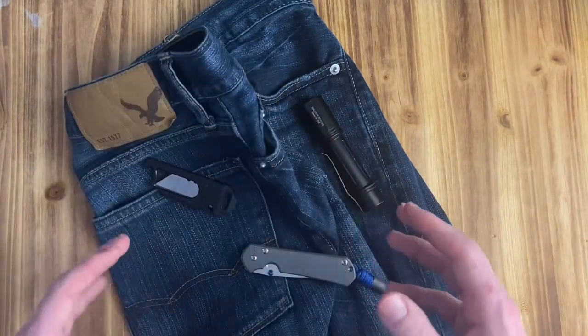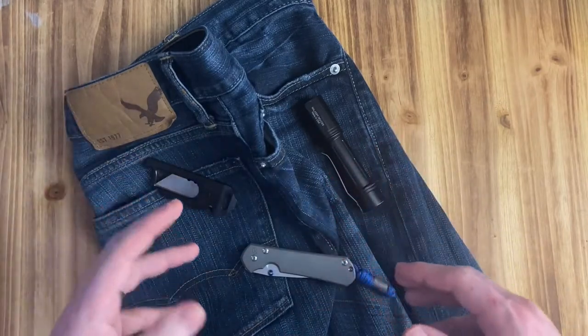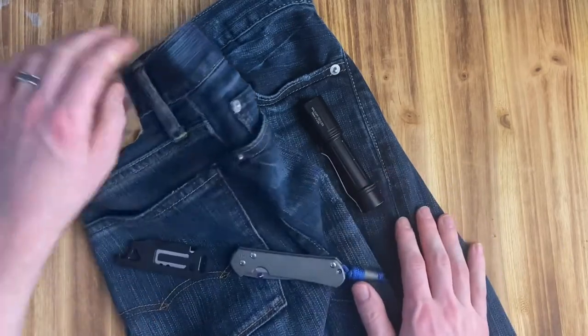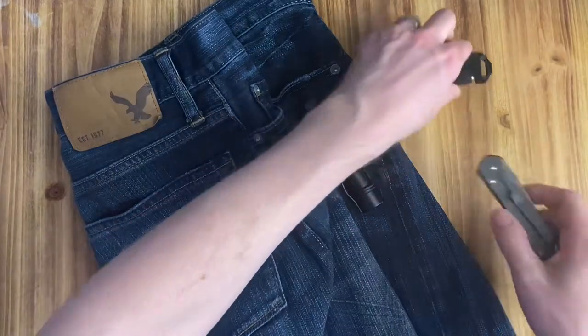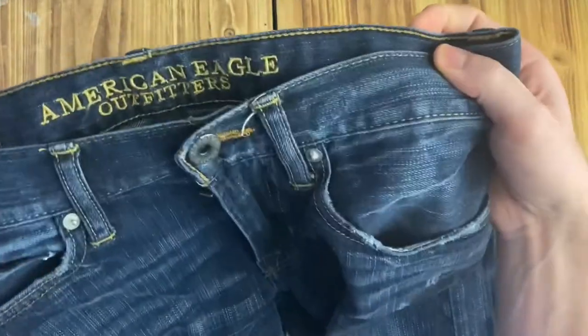As I started getting into clothes that are fashionable and that fit, I started trying to decide how is this going to work with EDC? A lot of times these clothes that are fashionable are not clothes that are very practical.